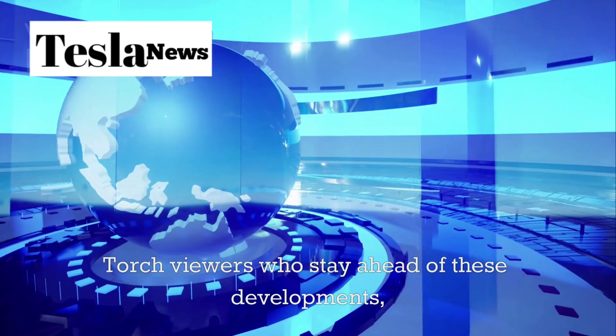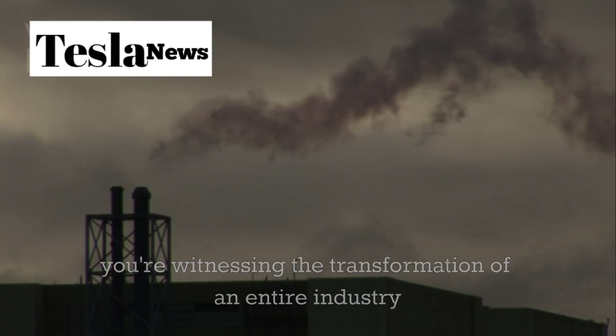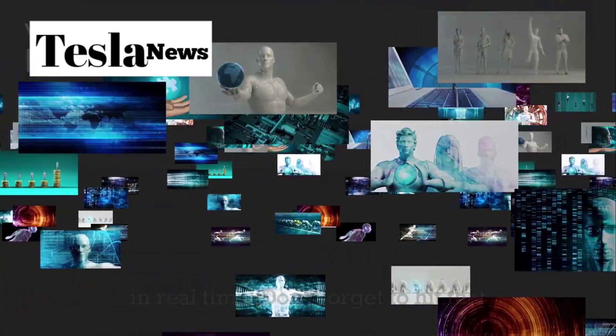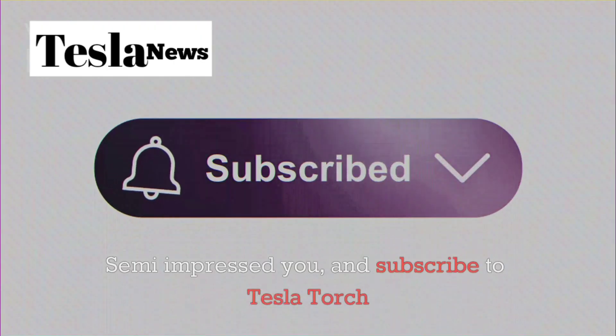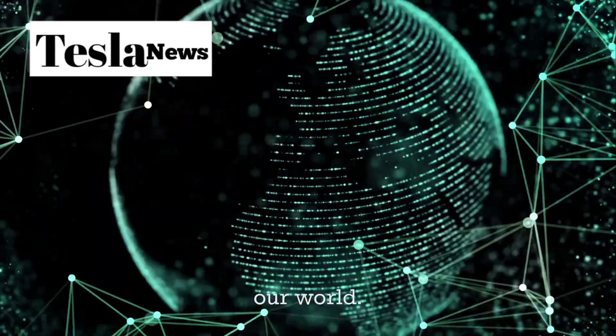And for Tesla Torch viewers who stay ahead of these developments, you're witnessing the transformation of an entire industry in real time. Don't forget to hit that like button if this deep dive into the Tesla Semi impressed you, and subscribe to Tesla Torch for more cutting-edge analysis of the innovations reshaping our world.